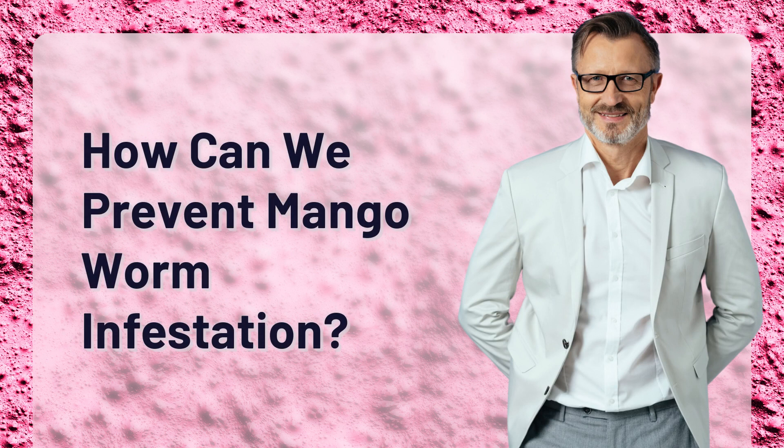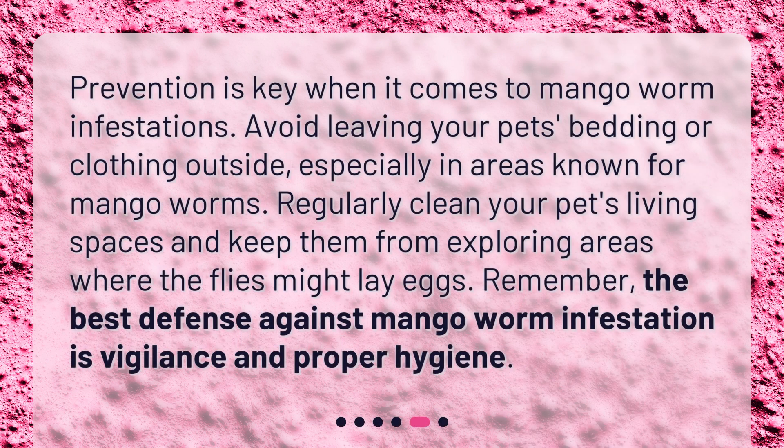How can we prevent mango worm infestation? Prevention is key when it comes to mango worm infestations. Avoid leaving your pet's bedding or clothing outside, especially in areas known for mango worms. Regularly clean your pet's living spaces and keep them from exploring areas where the flies might lay eggs. Remember, the best defense against mango worm infestation is vigilance and proper hygiene.